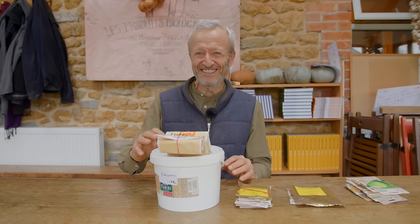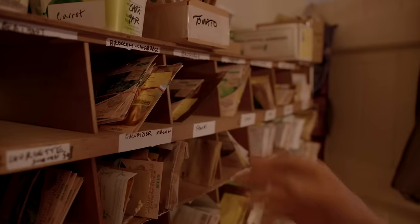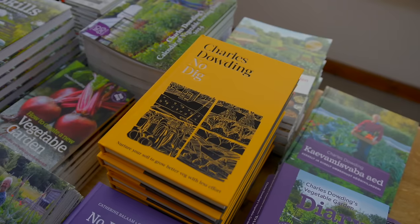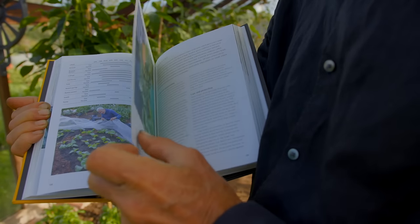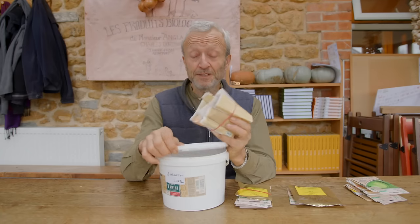So let's go through — I've picked out about 14 different vegetables, not a whole lot, but to give you some ideas about categories and how you actually make your choices. There is a page on my website called Seeds and Varieties which has a lot of this information, and my book No Dig also has a lot of info about each vegetable including the varieties I recommend.